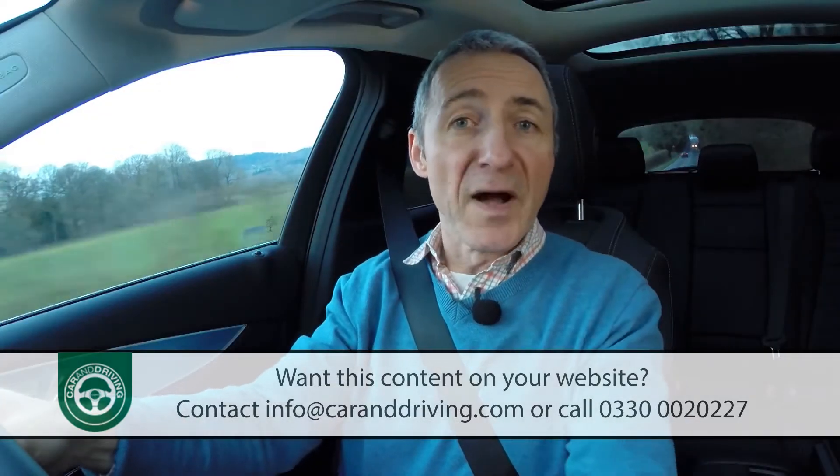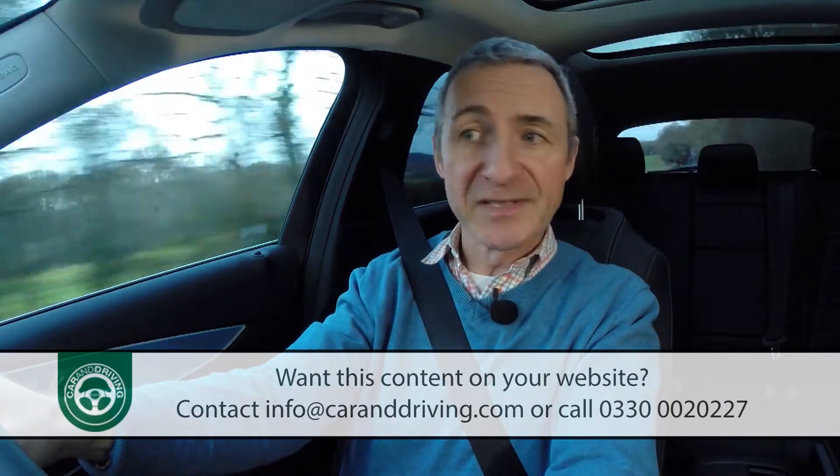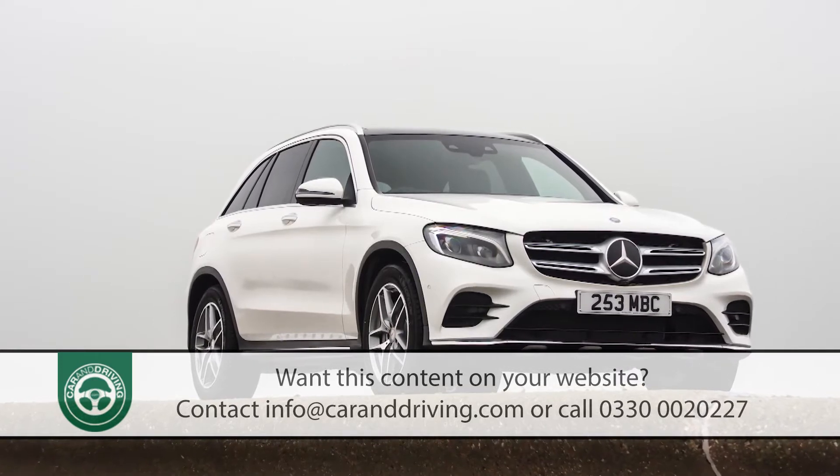It returns 41.5 miles per gallon on the combined cycle and 179 grams per kilometer of CO2 — about the same as you get from a version of the brand's GLE luxury SUV fitted out with the same engine.